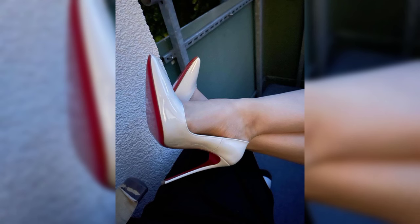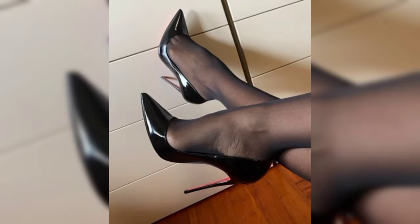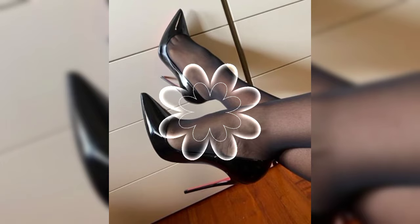Stilettos exude elegance and are ideal for those special nights out.